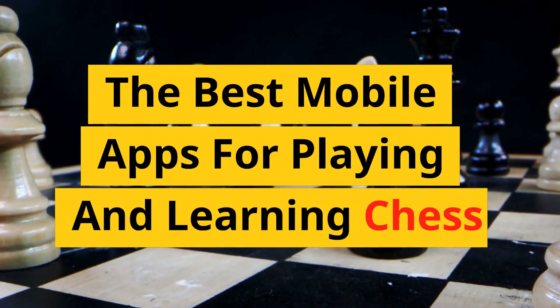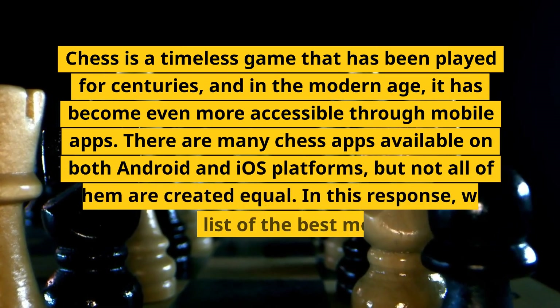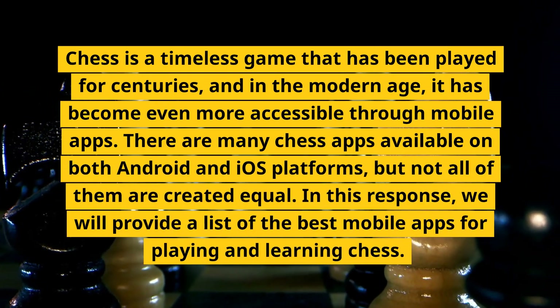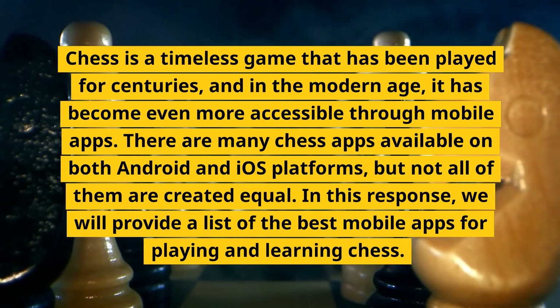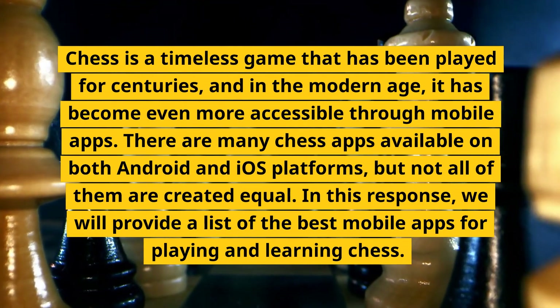The Best Mobile Apps for Playing and Learning Chess. Chess is a timeless game that has been played for centuries, and in the modern age, it has become even more accessible through mobile apps. There are many chess apps available on both Android and iOS platforms, but not all of them are created equal.